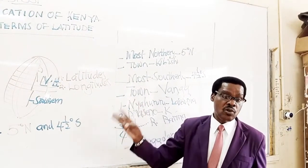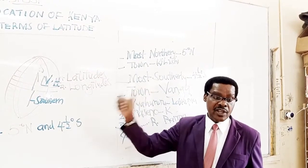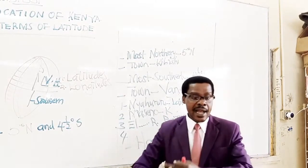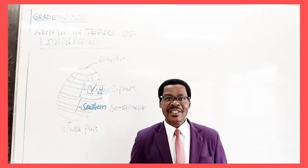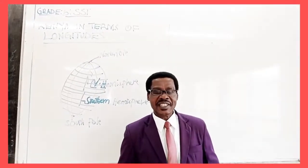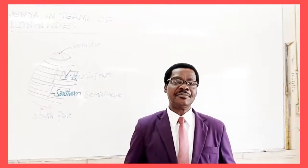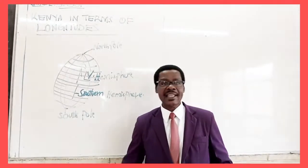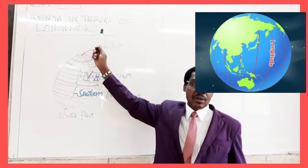Very quickly, to recap: we have Nyahururu, Maseno, Edama Ravine, Nanyuki, Timboroa, Meru, Agadera, and Soraya. Your teacher, Mr. Magangi, is here to present yet another SST lesson, and this time our topic is going to be the location of Kenya in terms of longitudes.